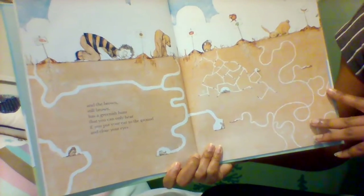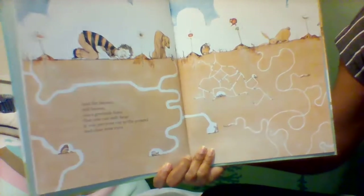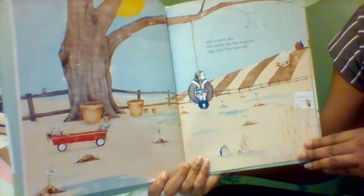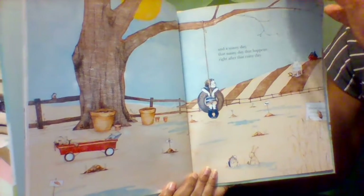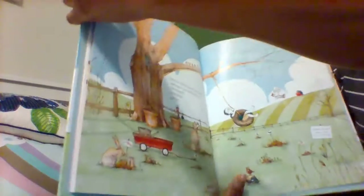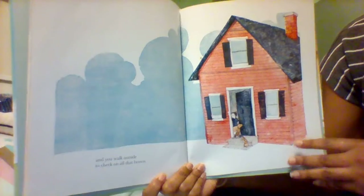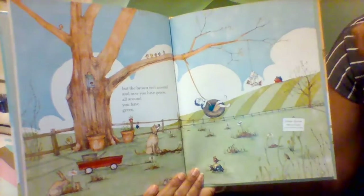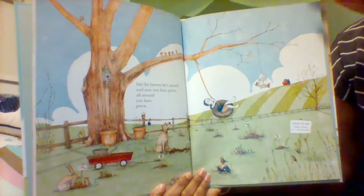And the brown, still brown, has a greenish hum that you can only hear if you put your ear to the ground and close your eyes. And a sunny day — that sunny day that happens right after that rainy day. And you walk outside to check on all that brown, but the brown isn't around. And now you have green. All around, you have green.